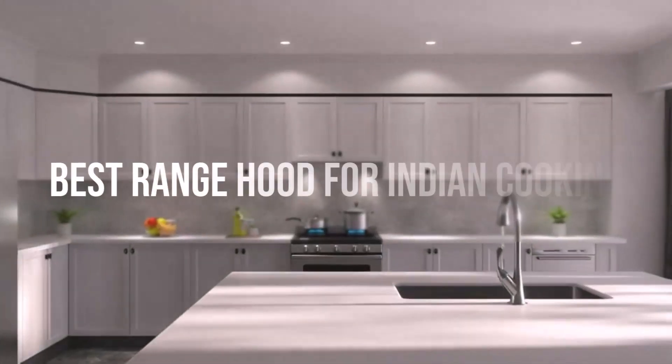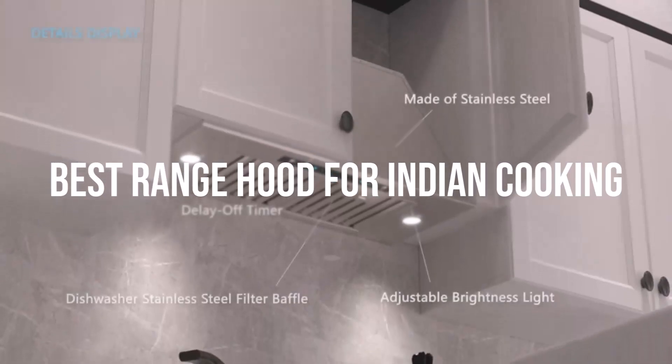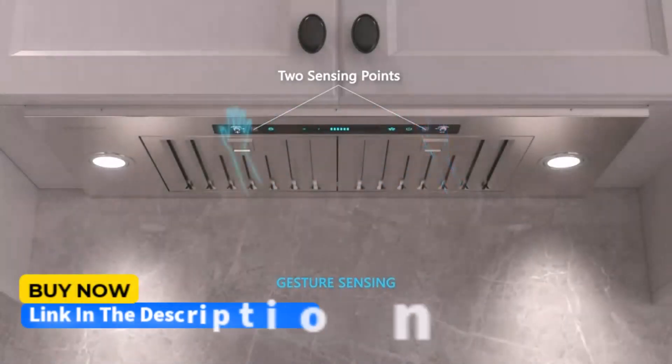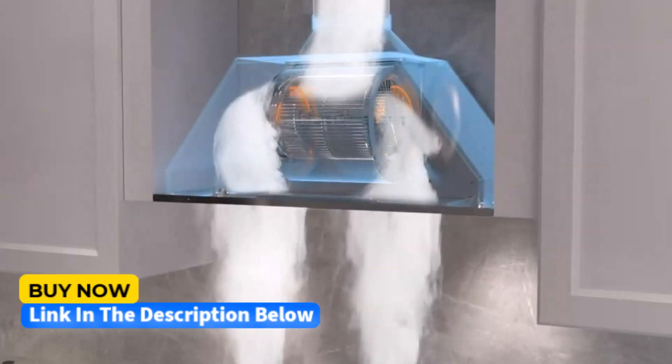What's up guys, today we're going to take a look at some of the best range hoods for Indian cooking on the market. If you want more information and the most up-to-date pricing on the products mentioned, be sure to check the links in the description below. Okay, so let's get started.